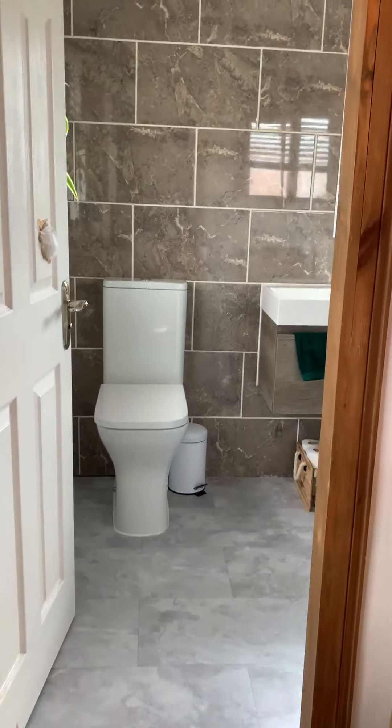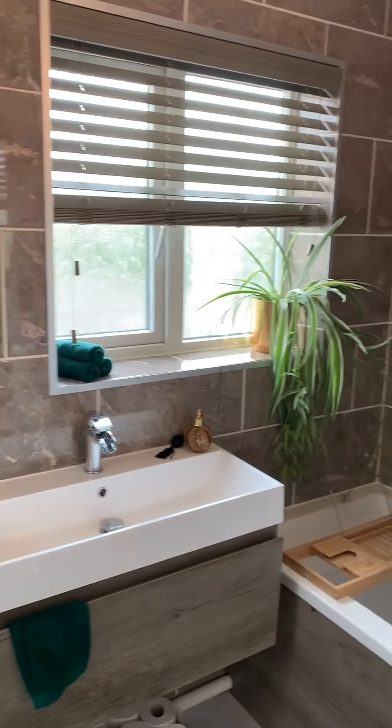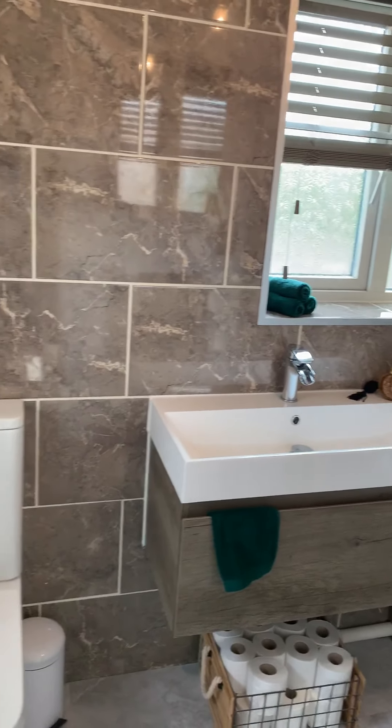We've got this beautiful bathroom straight ahead with a mirrored shower screen — all recently fitted.